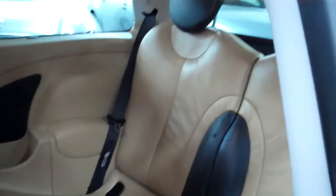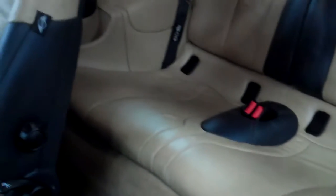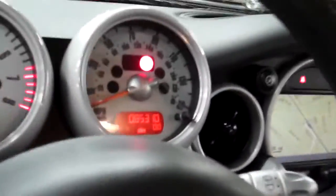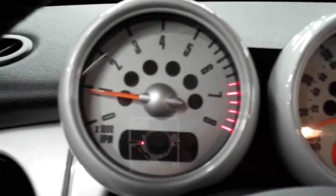Going into the back seat here — super clean. The black and tan with the tan stitching just shows very nicely. There are no warning lights on in this car — I want to stress that. That's the emergency brake light, but there are no warning lights on this car whatsoever.